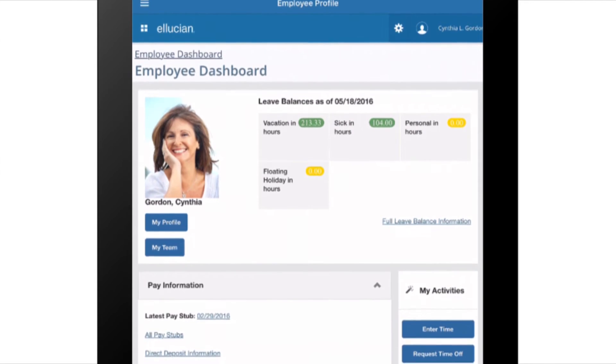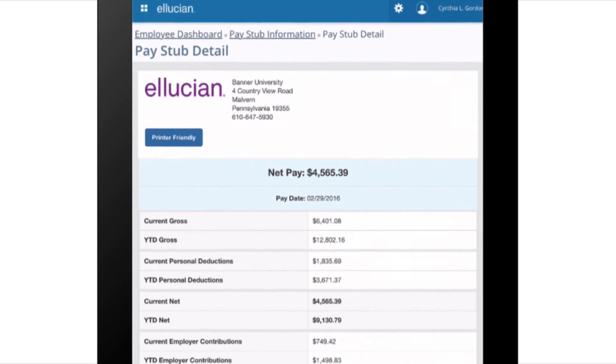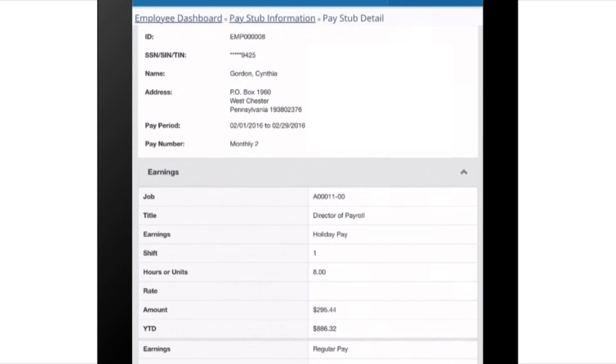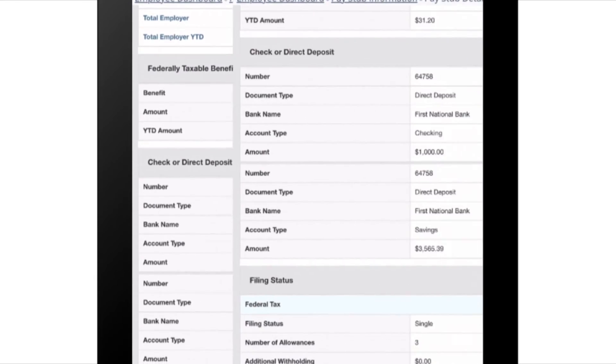If I need to find my latest pay stub, I simply go to Pay Information and click the Most Recent Date. And while I'm there, I can print a PDF too. The pay stub displays multiple details and each section can be opened or closed, so I can focus on the information I want to see.